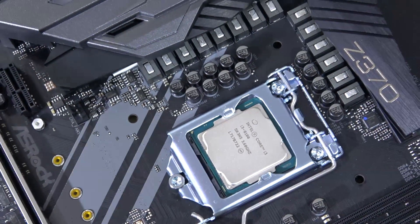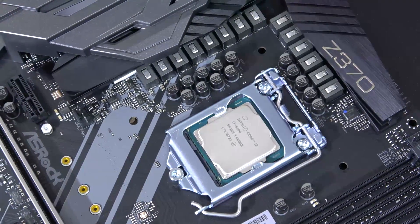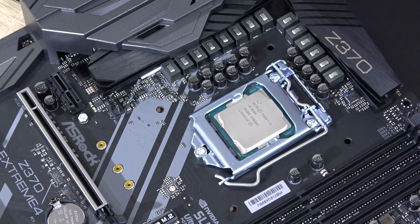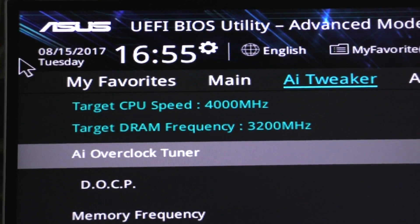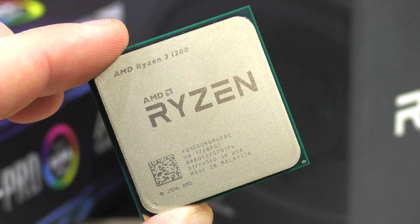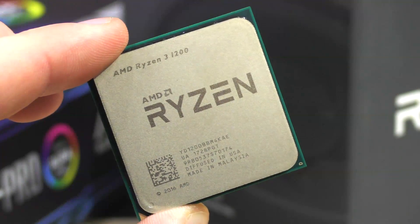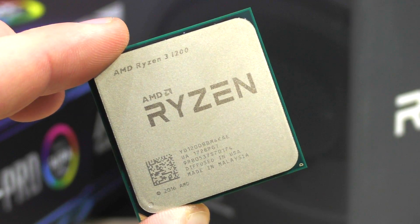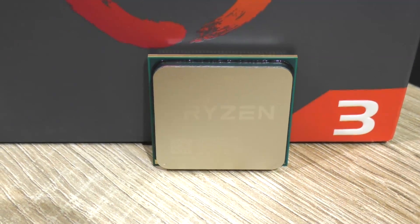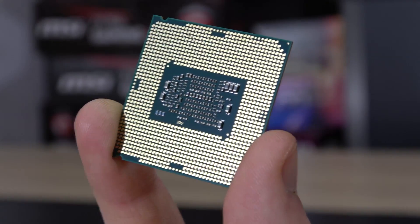Theoretically the i3-8100 is the better gaming CPU, but practically you won't notice that much of a difference — that is if you overclock the Ryzen 1200, which I hoped you would do. The power consumption shouldn't really be of any concern. Sure, the i3-8100 does consume a little less, especially when comparing against an overclocked Ryzen 3 1200, but effectively the difference isn't that big and hardly will make a difference on your power bill.